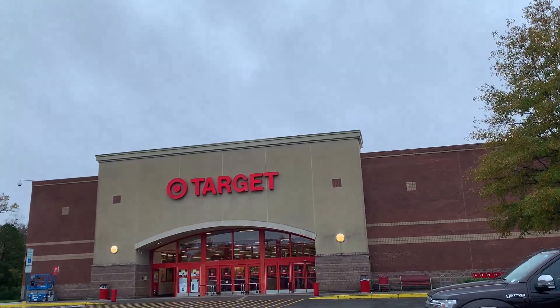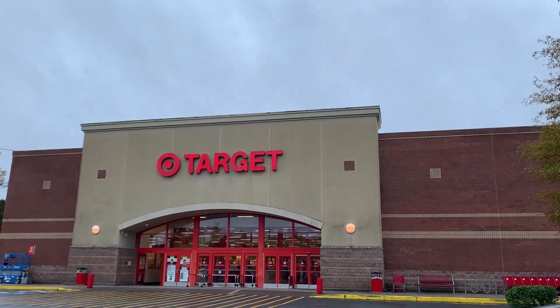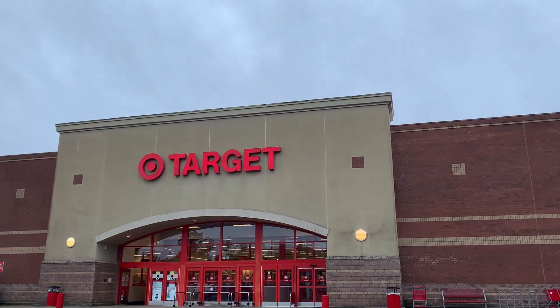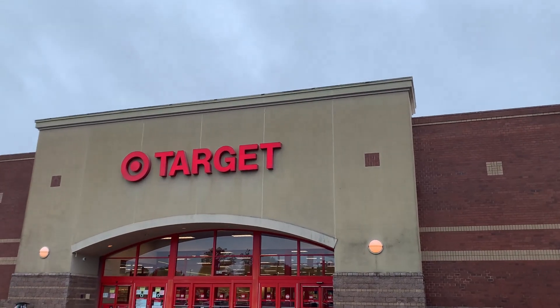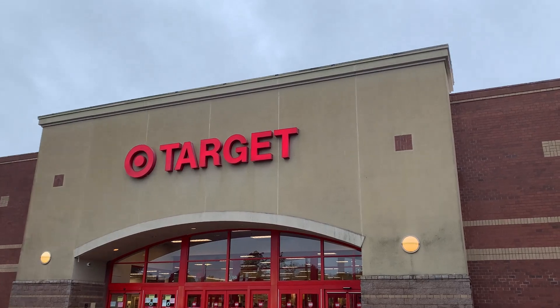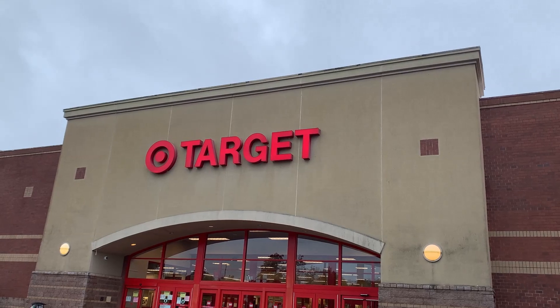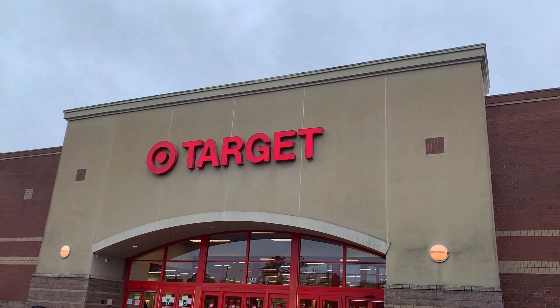We are at Target. We're going to go see what's new inside. If you haven't seen it already on the Target app, Red Hulk is available for shipping. So if you missed out on the big red guy, get onto the Target app, select the Red Hulk, and get him shipped to your house today. Let's go inside.